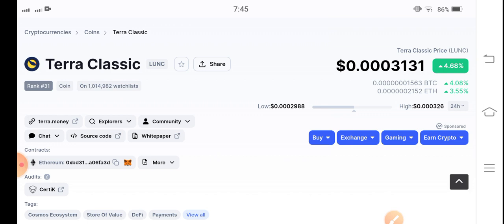And guys, if you want to join my premium Telegram group, the link is available in the video description. Join now and make huge profit every day.